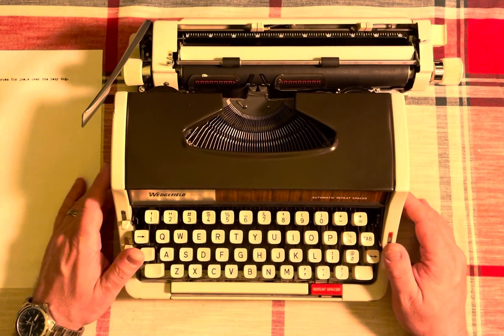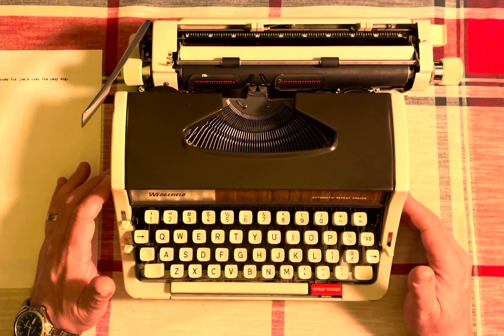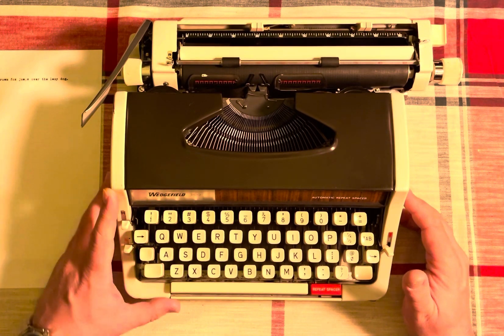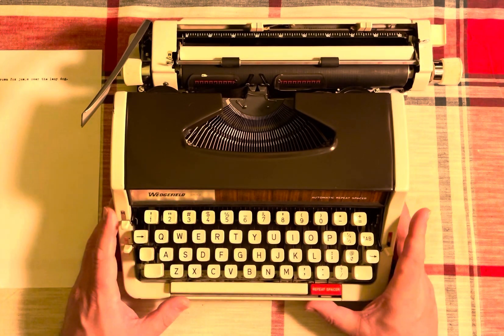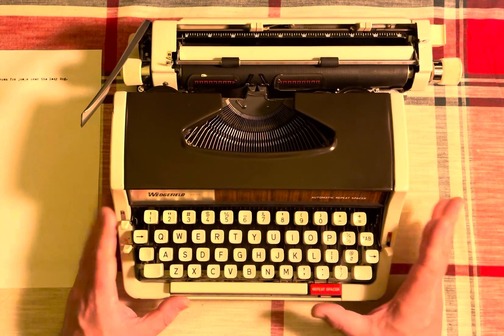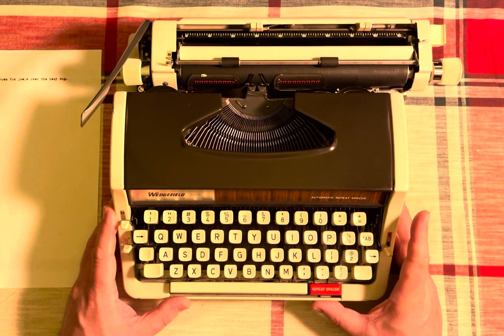Here's a new typewriter to me. It's a 1972 Wedgefield 200, which if you haven't heard of it, that's quite understandable. It is actually a Brother JP1 rebranded for Kmart in 1972. They also sold these at Western Auto under the name Wizard — Wizard something. And I believe Montgomery Ward and maybe a couple other places sold these.